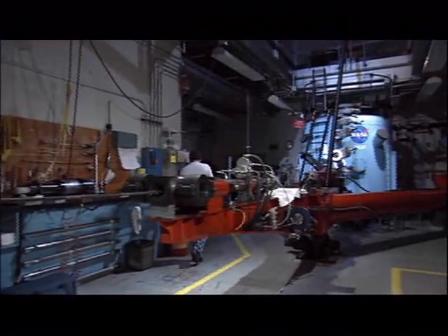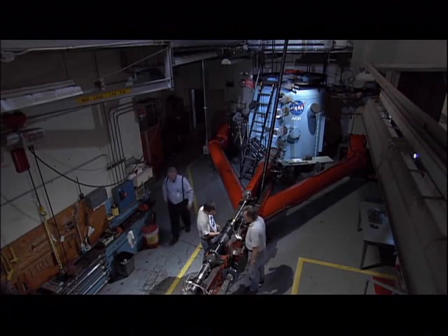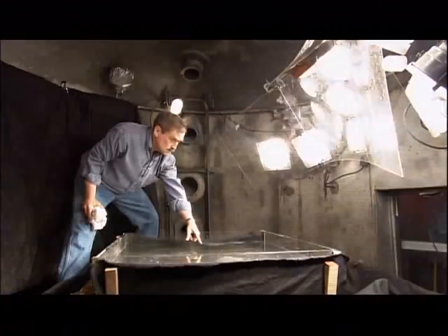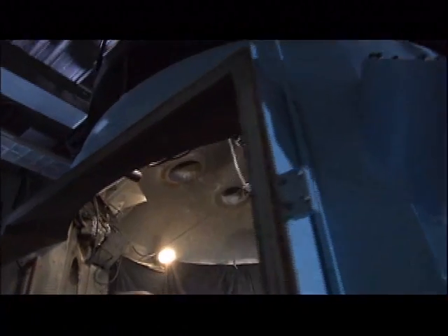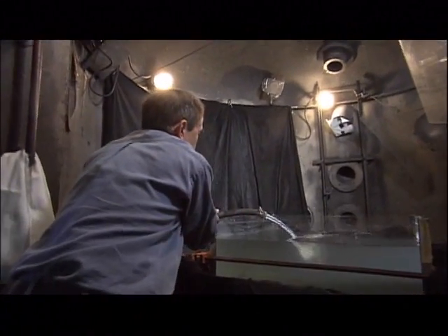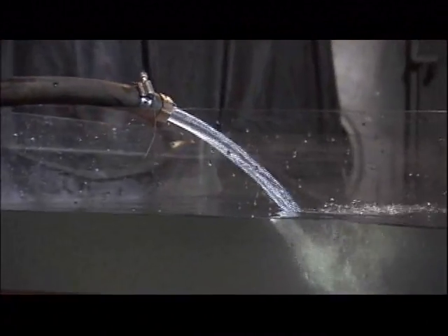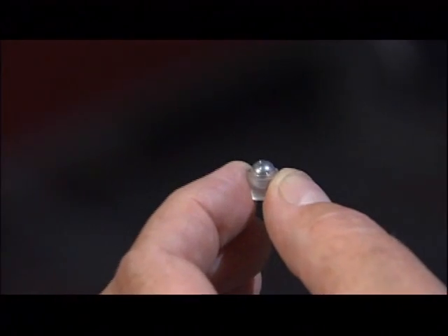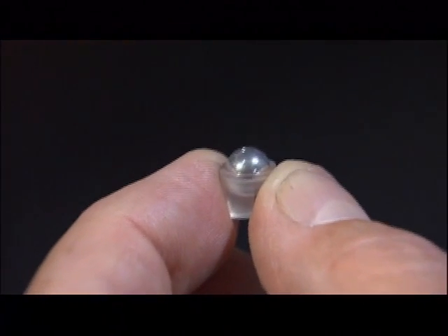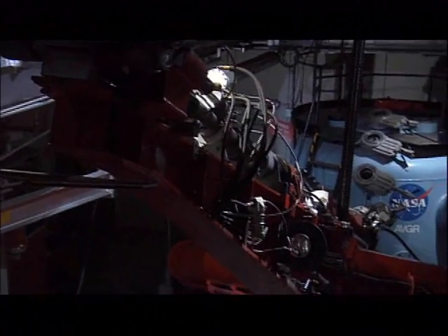NASA has the world's largest collision test machine, used to find out what would happen after the moment of impact. Dr. Peter Schultz fills a small tank with water to see how the ocean would react. The actual impact object is tiny, but it will hit the water at a speed 20 times faster than a bullet fired from a pistol.